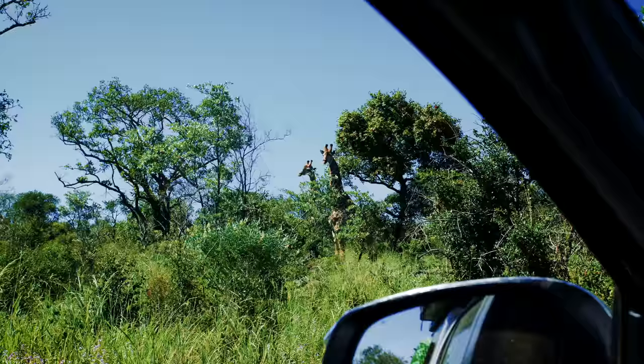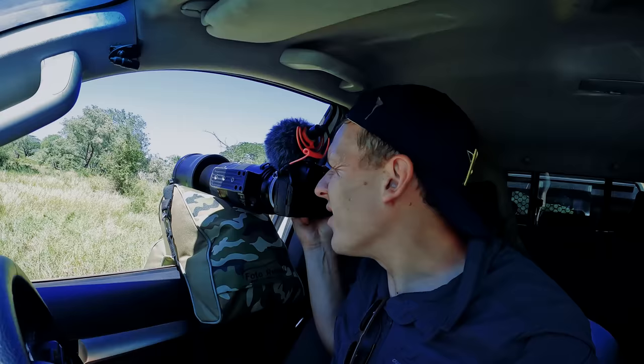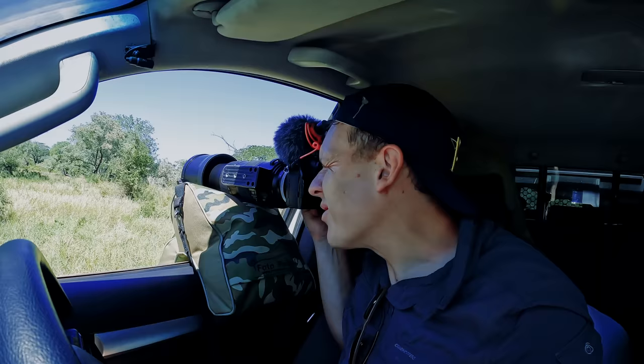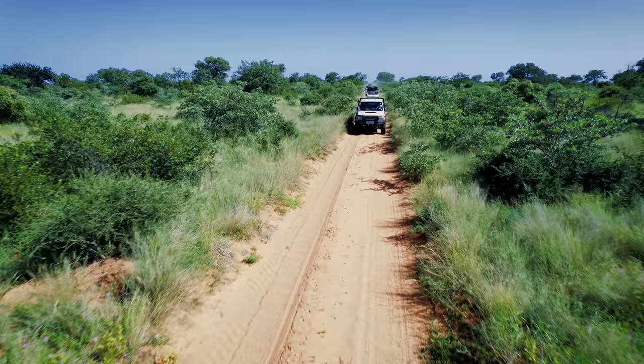We've got some elephants here — the first ones of the trip in Karangani — chilling under a tree. Very hot, very cool. Just want to give a big shout out to Camera Tech and Photo Rental; they've kindly sponsored me a 150-600 Sigma Sport lens and this beautiful bean bag for the trips, which is awesome. If you want to hire a lens, get in contact with them.